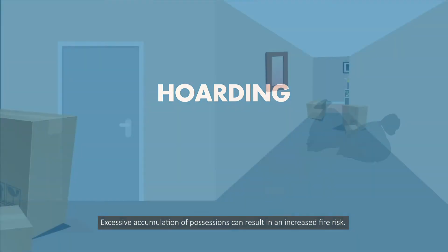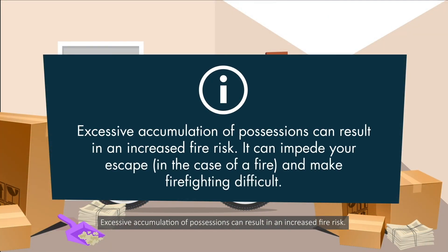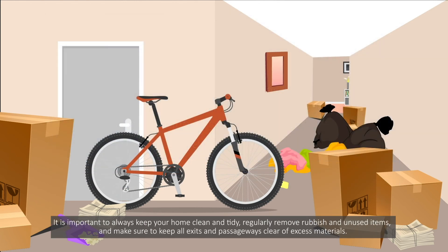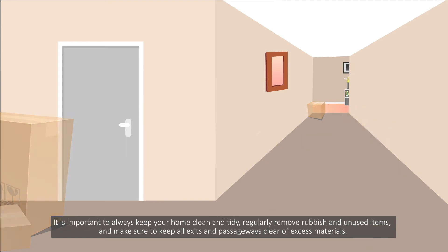Hoarding. Excessive accumulation of possessions can result in an increased fire risk. It can impede your escape in the case of a fire and make firefighting difficult. It is important to always keep your home clean and tidy. Regularly remove rubbish and unused items and make sure to keep all exits and passageways clear of excess materials.